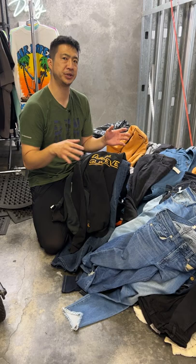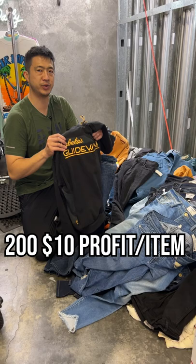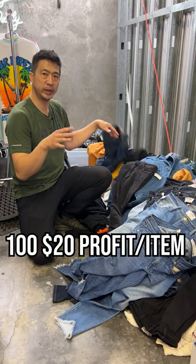As you're sourcing, you're gonna come across the other three types of ways to make $2,000 profit a week. Number one is gonna be $10 profit items, like Cabela's or just mid-tier mall brands — you only need to sell 200 of those.